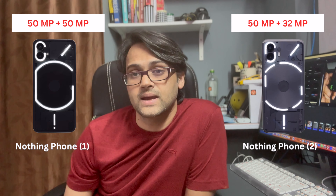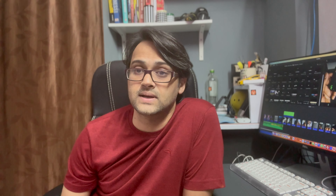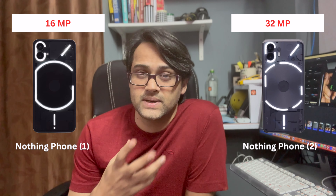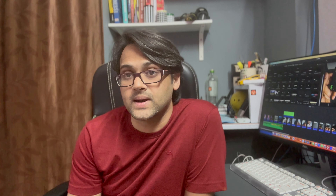On the cameras, both back cameras on Nothing Phone 1 are 50 megapixel, but for Nothing Phone 2, the primary camera is expected to be 50 megapixel and the secondary is 32 megapixel. We'll have to wait and see the actual specs. There is also a big leap in the front camera — Nothing Phone 1 has a 16 megapixel front camera, while Nothing Phone 2 is expected to come with a 32 megapixel front camera.